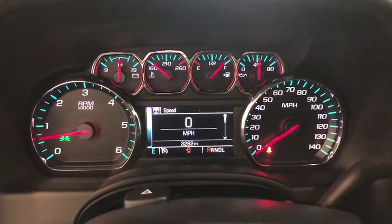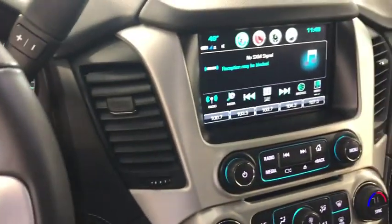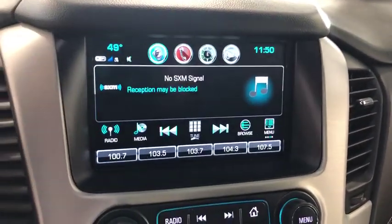Traction control, Bose sound system, power passenger seat, dual airbags, alloy wheels, power steering, four-wheel disc brakes, auto-dimming rear-view mirror, floor mats, universal garage door opener, CD player.